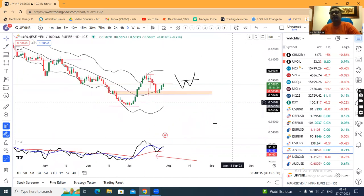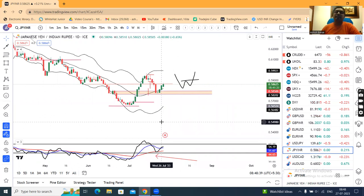It is considered as a range shift — a positive range shift. The range shift is the location of the resistance becoming the support.